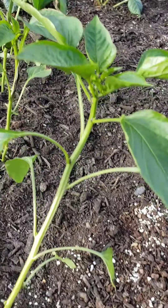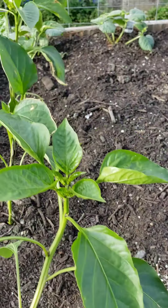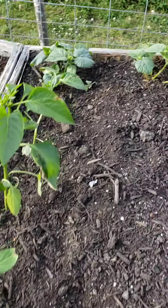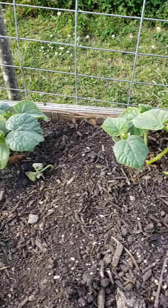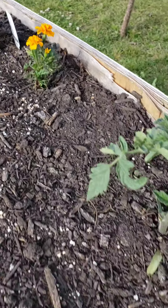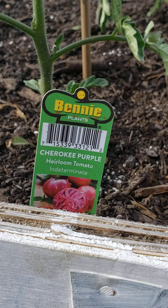These peppers right here are called yellow bell hybrids — we just recently got these. Cucumbers. Another marigold. And these are Cherokee purple heirloom tomatoes.